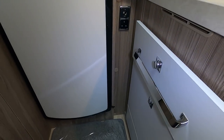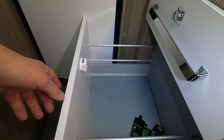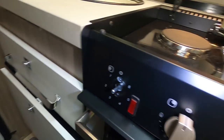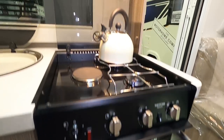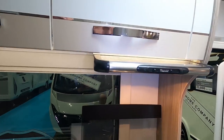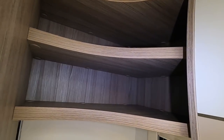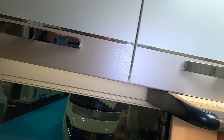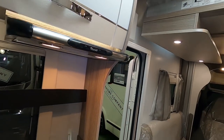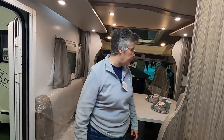There are cupboards and drawers below — a nice big drawer there. Another cupboard down there, and all the cupboards above, with a corner unit — seems a bit of a waste. But it's a clever little van. You really feel like it's a big space in there.